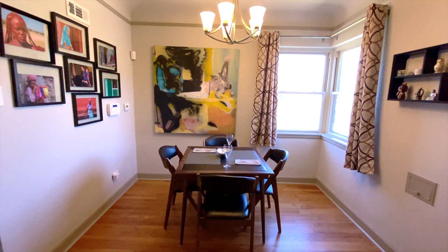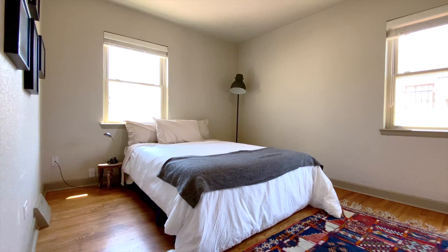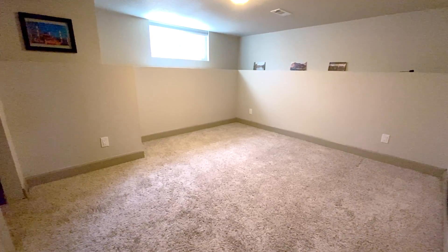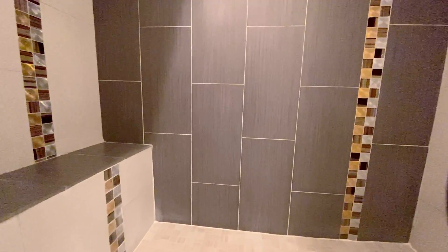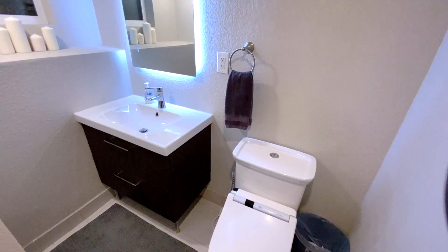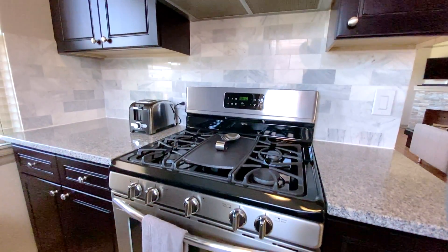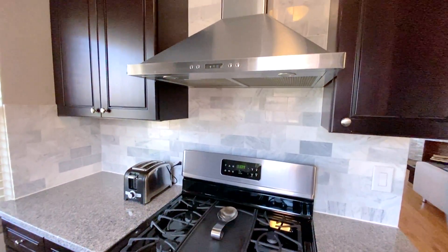The home was renovated in 2015 and has three bedrooms and two full bathrooms. The kitchen features stainless steel appliances, granite countertops, and new cabinets.